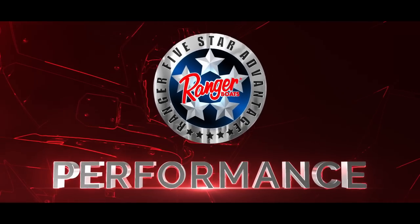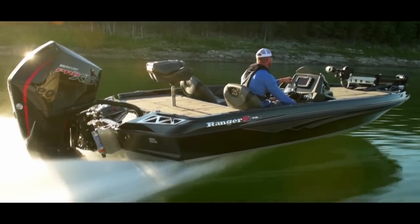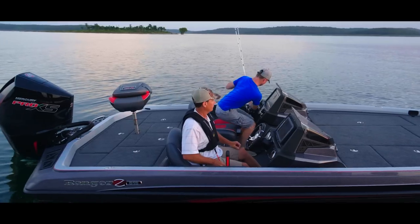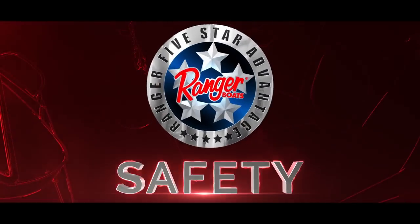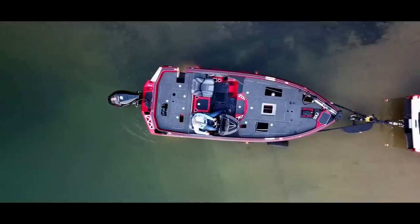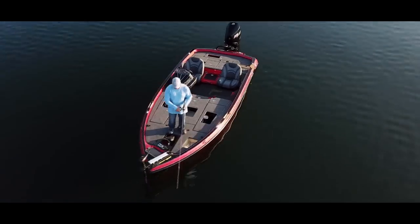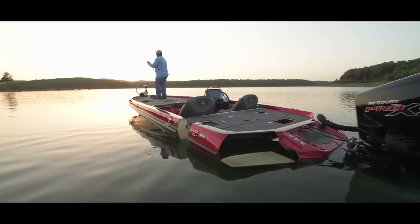Advantage number three is performance, and that means much more than how fast it will go. It includes fishability, quietness, handling, comfort, stability, and of course wide-open speed. Fourth is safety, and from the beginning Ranger has been a perennial giant in the world of boating safety. Ranger helped pioneer flotation standards that not only met but surpassed those set by the U.S. Coast Guard.